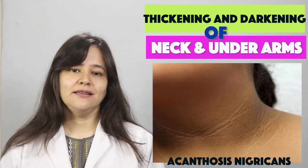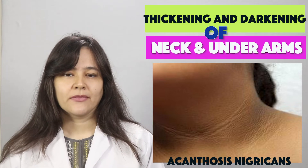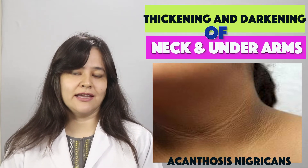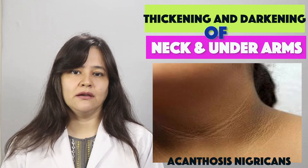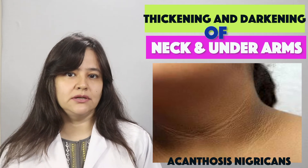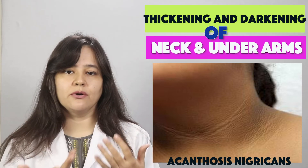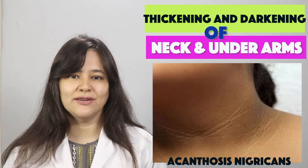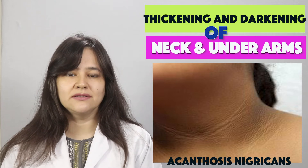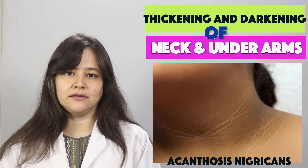There are also certain autoimmune conditions and hormonal disorders or syndromes related to this condition. Very rarely, Acanthosis nigricans can be a sign of an underlying malignancy. In such cases, it is not limited to the folds — it can appear on knuckles, palms, face, oral mucosa, and lips. In this case, you should see your doctor to rule out internal malignancy, though again, this happens very rarely.